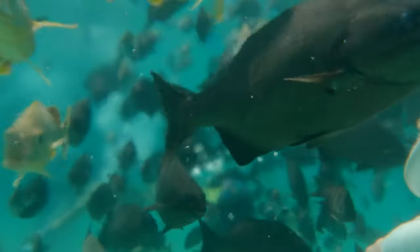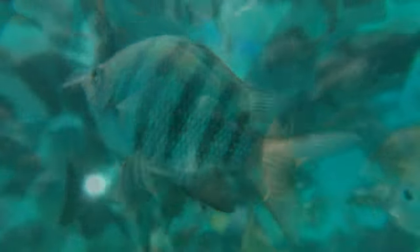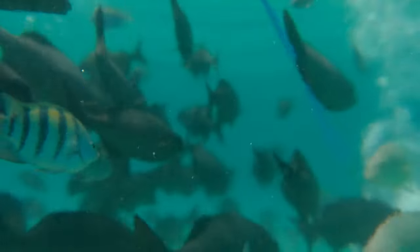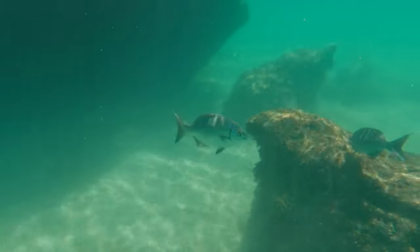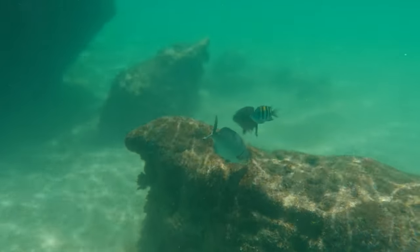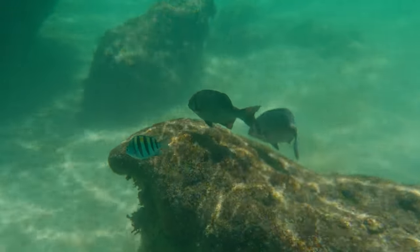If you prefer not to pay extra for optional activities, there's no need to worry. The lagoon is full of fish, and if you go for a snorkeling session, you will see these very same fish varieties. The only difference is that on your Sea Trek session they use fish food and you will be literally swarmed by fish up close, whereas in a snorkeling session you will have to work with your flippers to chase after the fish.